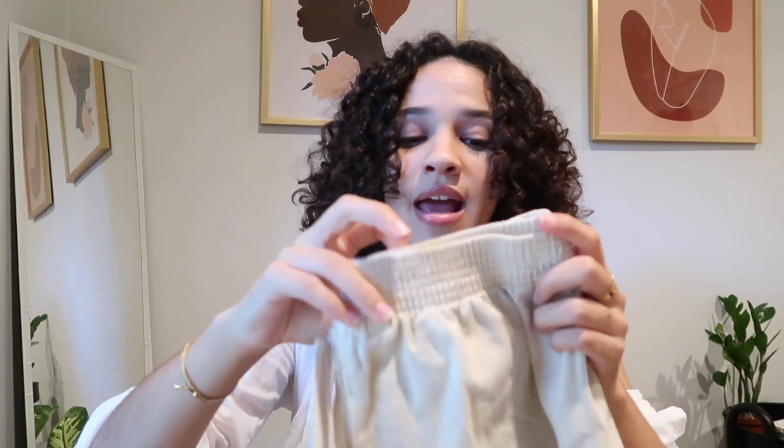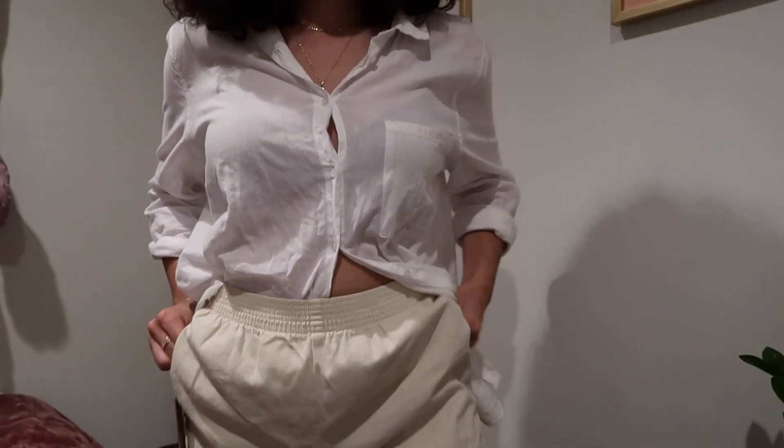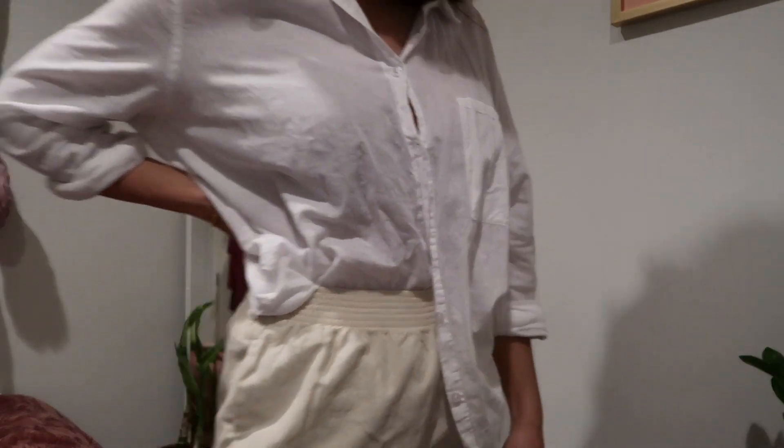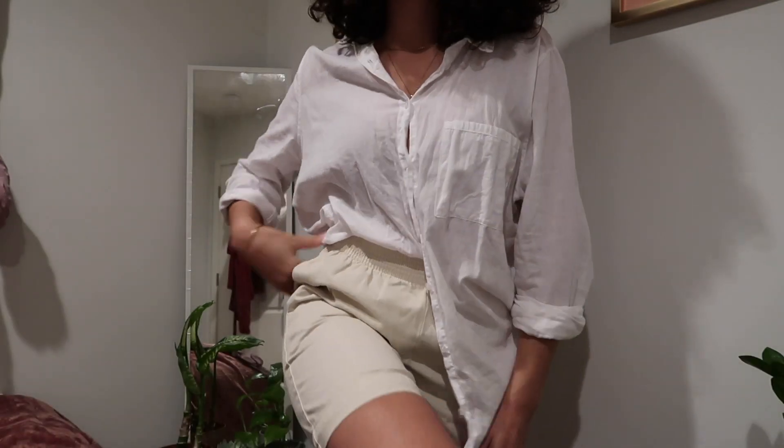I also picked up the Wilfred Free Nova shorts in the birch color. I haven't worn them yet because I've been waiting for this video, but I really like the length and style. They're a step up from a regular sweatshort — a nice cotton material with kind of a safari vibe. I have a vision for how I want to style these and I think they'll be a really cool pattern and texture for spring and summer.